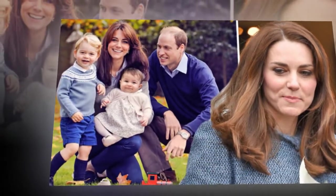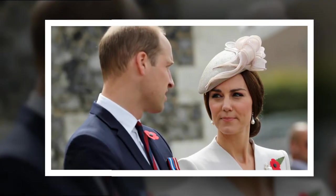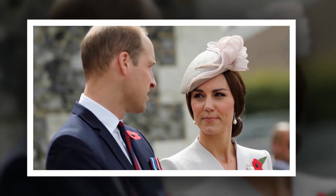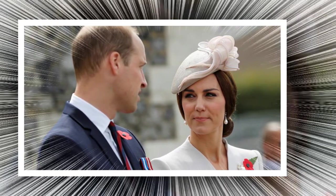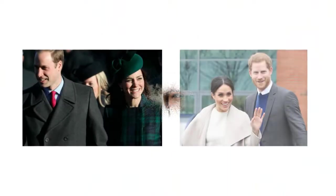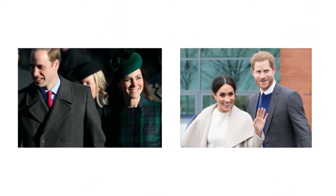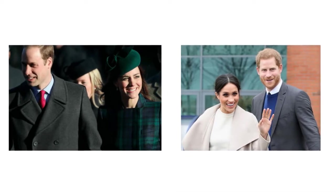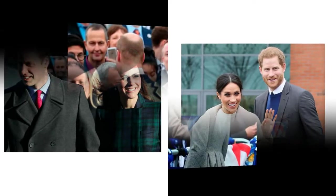Now, Prince William and Kate Middleton are taking drastic steps to get more privacy in their lives. After watching the world hound Meghan Markle for the better part of a year, the Duke and Duchess of Cambridge are taking drastic steps to protect themselves and their three children: Prince George, Princess Charlotte, and Prince Louis.